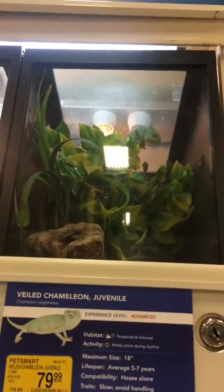Mom, you gotta see this. There's a scorpion. There's the scorpion. And there's the chameleon.